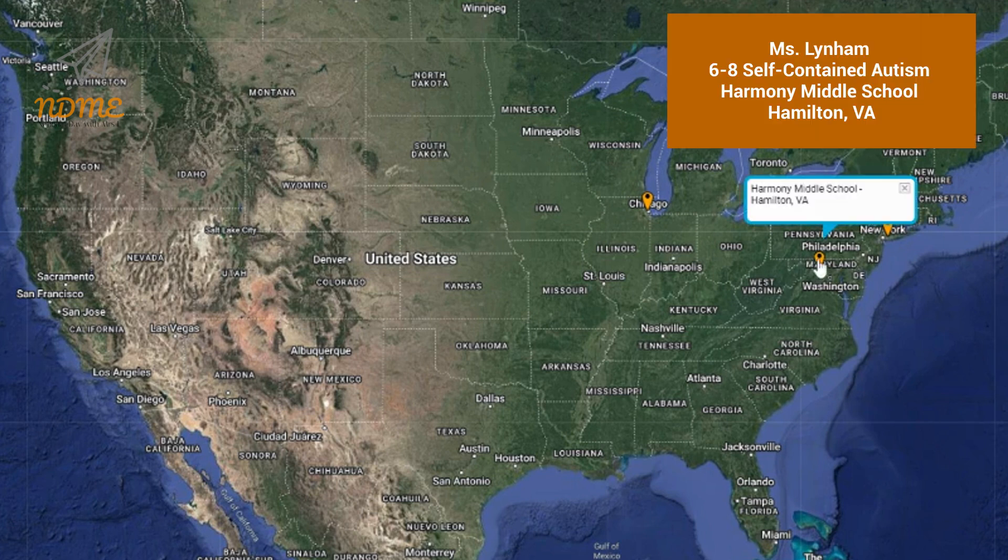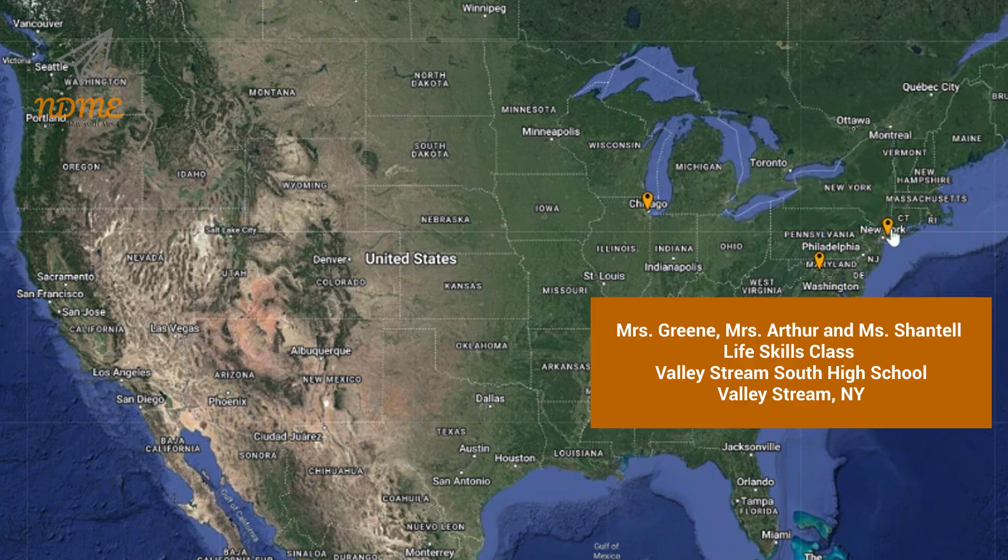Next up is Ms. Lynam and everyone in her sixth through eighth grade self-contained autism program at Harmony Middle School in Hamilton, Virginia. And our third shoutout today goes out to Mrs. Green, Mrs. Arthur, and Ms. Chantel and everyone in the Life Skills class at Valley Stream South High School in Valley Stream, New York.